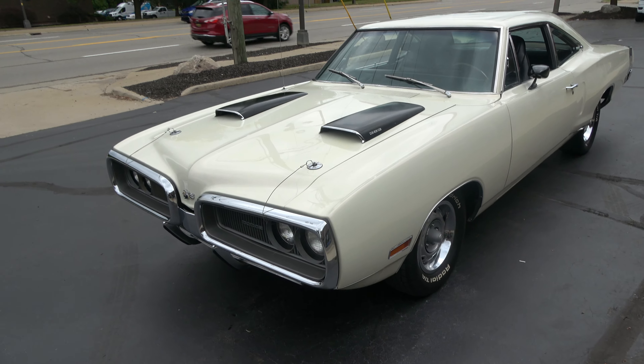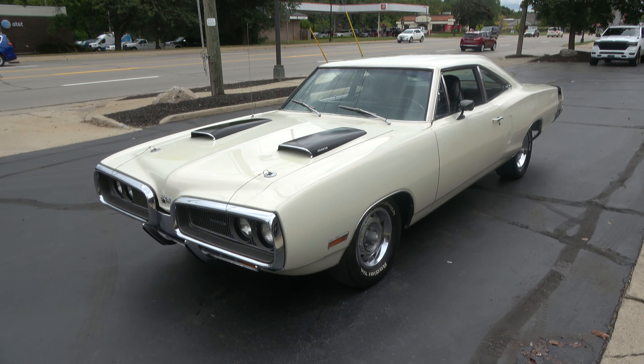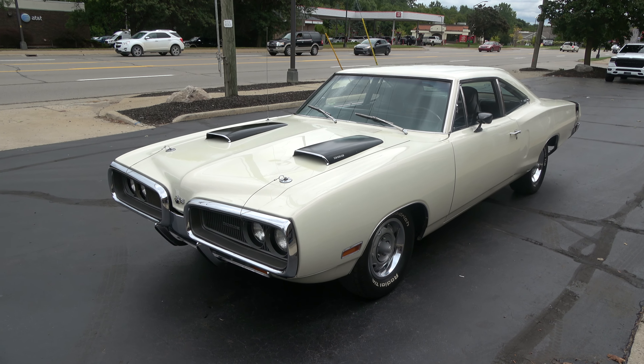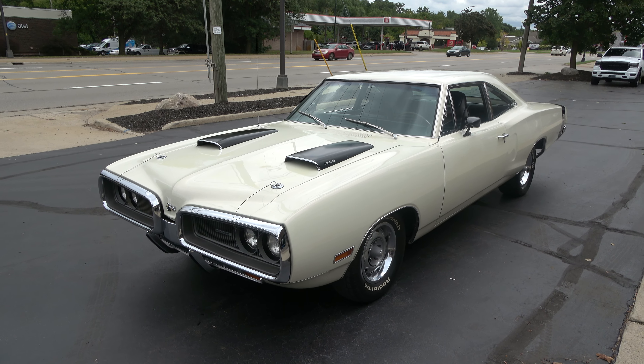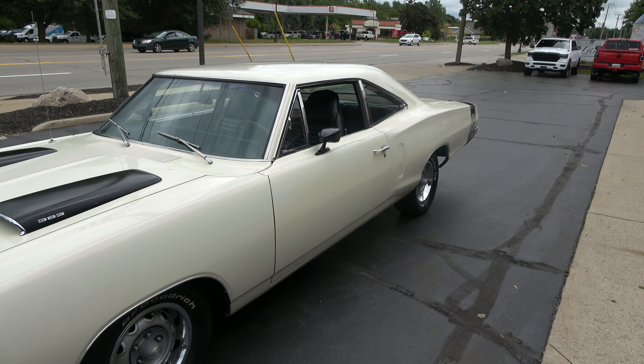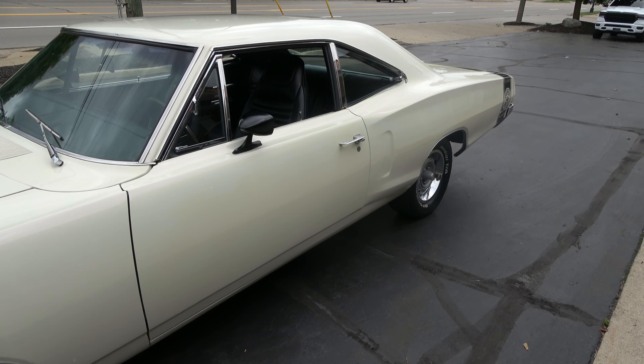Today we're going to take a look at just a wicked cool 1970 Dodge Super Bee. This is a true Super Bee — killer car. Factory 3D3 car that now has a 440 underneath the hood. It does have the matching numbers, pistol grip, four-speed manual transmission in it.